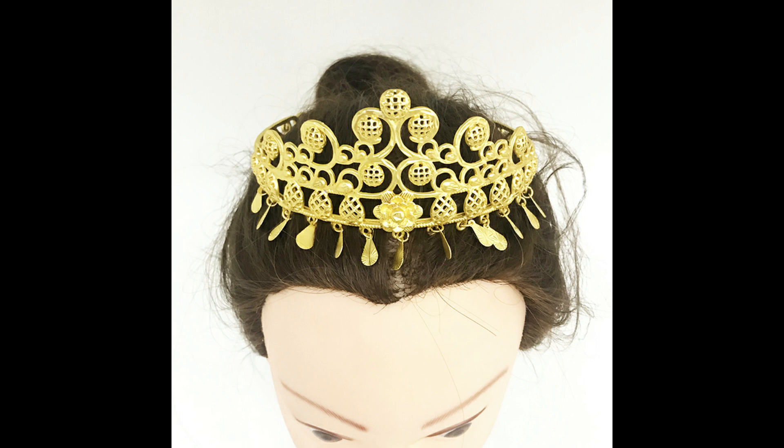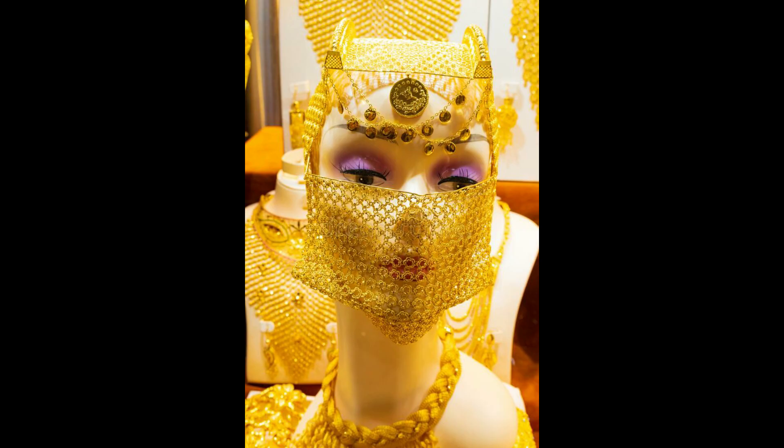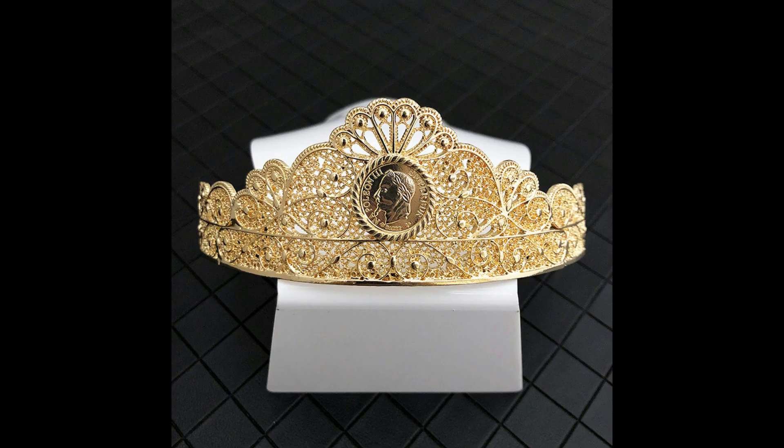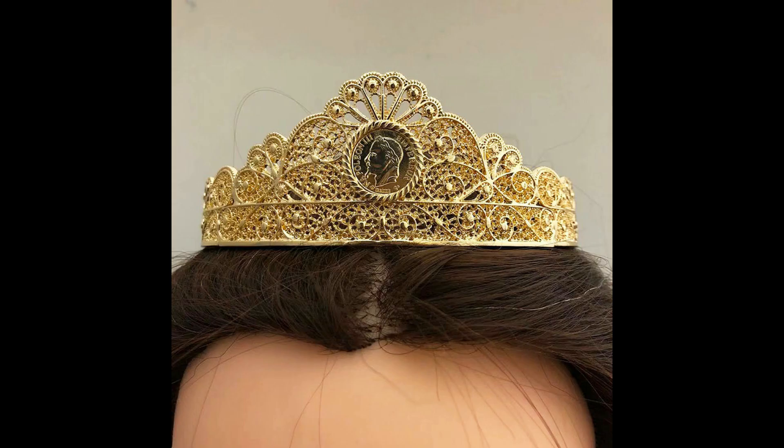Crown ideas — the link is in the description box. Crown jewelry, this week's trending design, all about the world's best trending designs. This video is very helpful and very useful for girls looking for crown ideas.